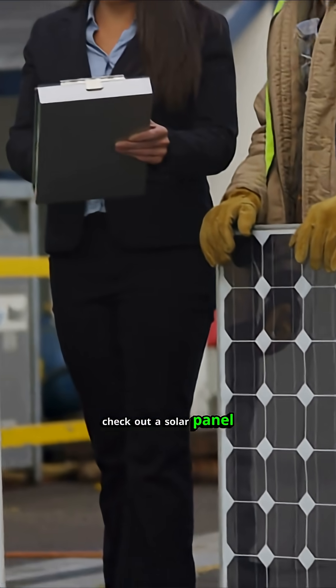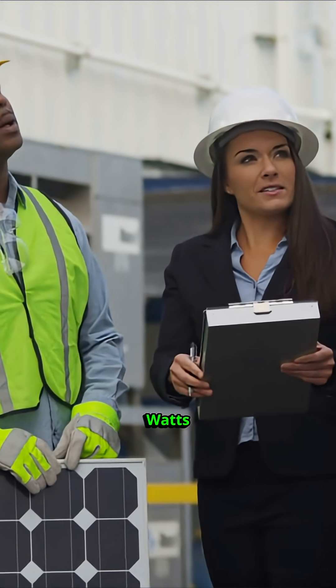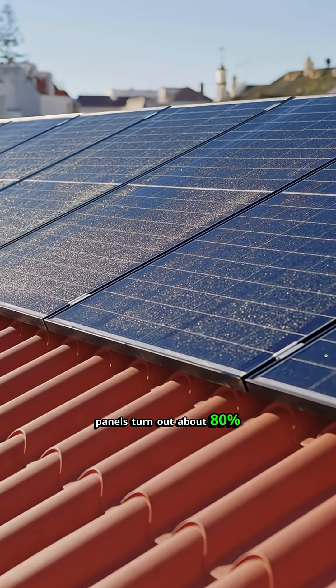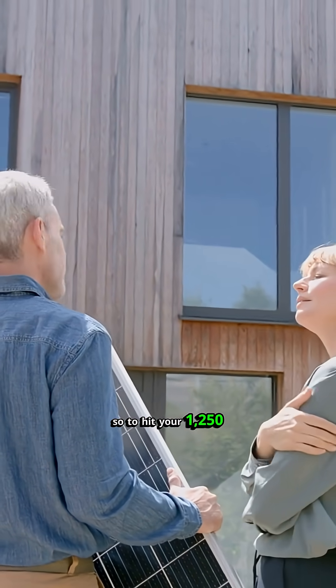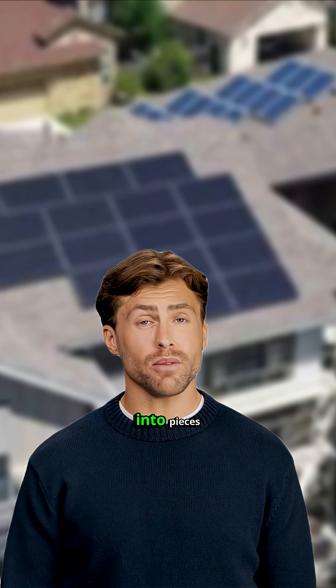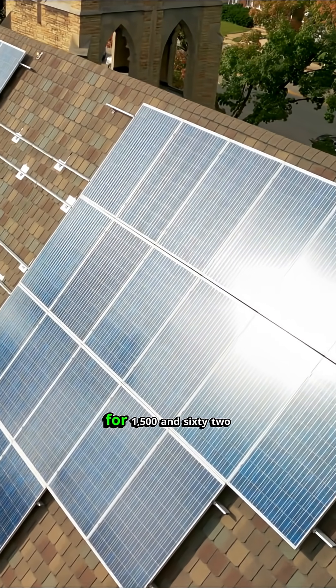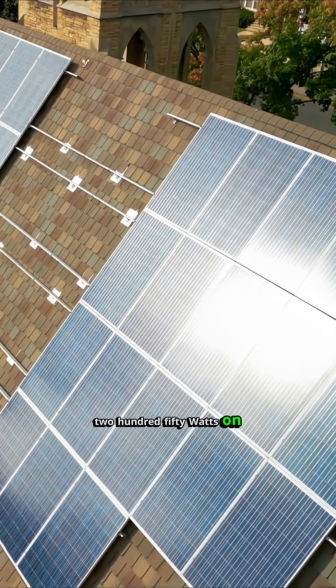Check out a solar panel's specs. For example, one might say 'max power at STC: 100 watts.' That STC rating is under ideal circumstances, which where I live might happen maybe a week out of the year. On average, panels churn out about 80% of their STC rating. So to hit your 1,250 watt goal, how many 100-watt panels do you need? Since you can't slice panels into pieces, you'll need 16 of them. Those 16 panels are rated for 1,562 watts, but will likely give you around 1,250 watts on average.